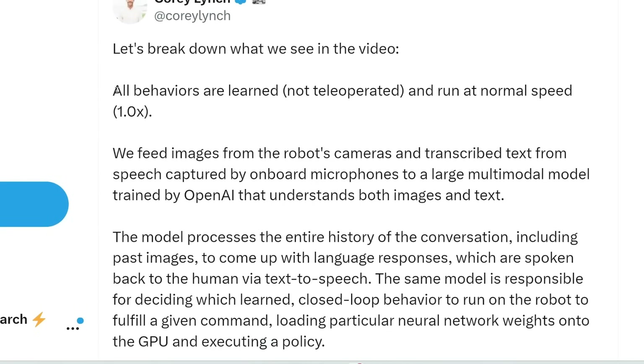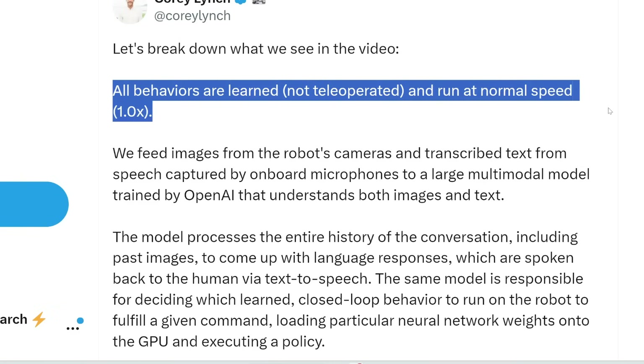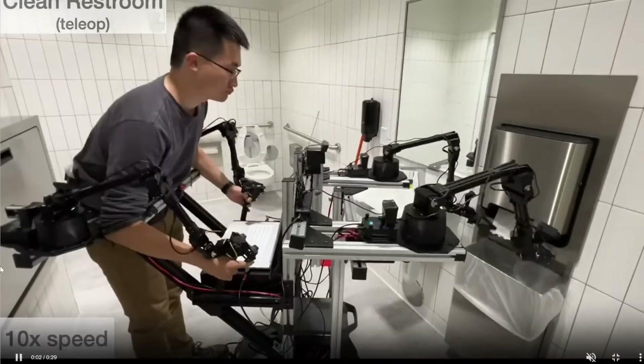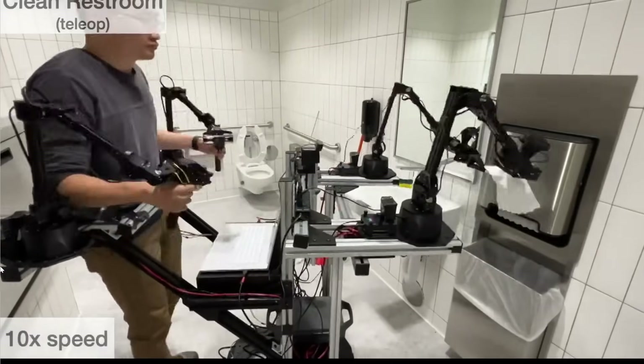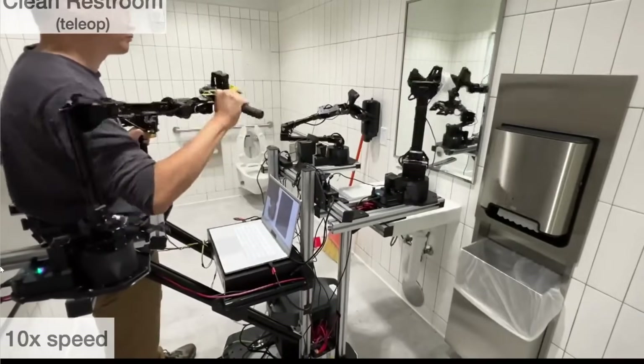First of all, he says all behaviors are learned and not tele-operated, and run at normal speed — they didn't slow it down or speed it up. What tele-operation means is that for previous robots, like Aloha, you need a human to guide it on what actions to take — for example, cleaning a bathroom.